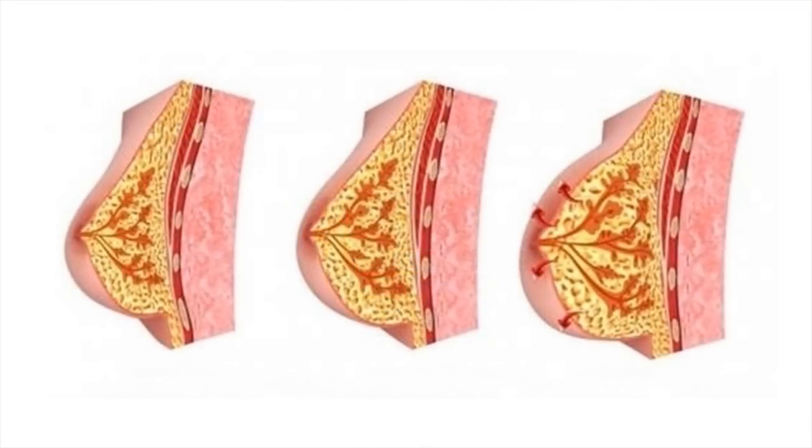Massaging the breasts has helped improve the contours of your breast by giving you a beautiful bust line, as it improves its shape and tone and promotes healthy tissue growth.